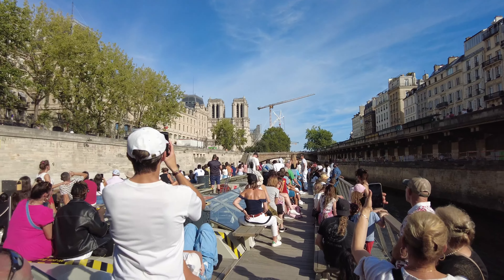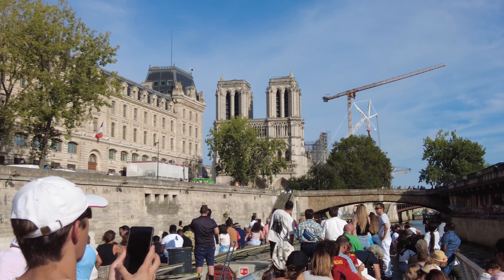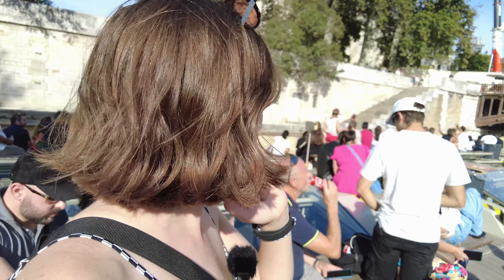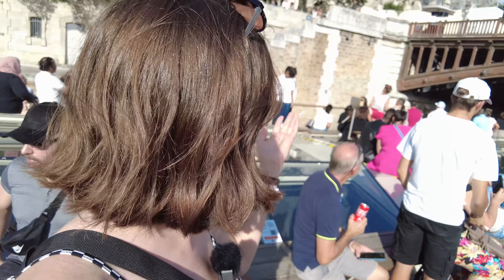We're approaching Notre Dame. As you can see right behind us is Notre Dame de Paris — it's still under renovation from the fire that was in 2019. I've never been inside, so hopefully it will be renovated soon and back open to the public so we can actually go inside.